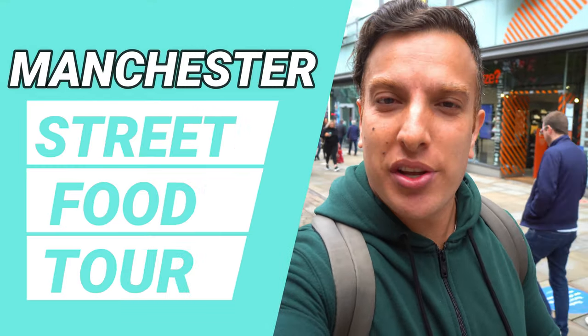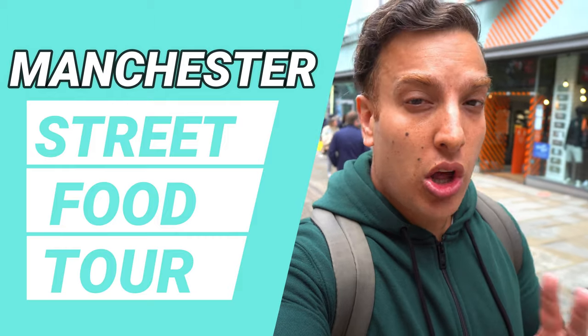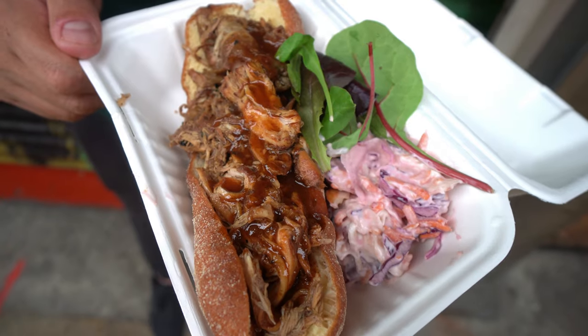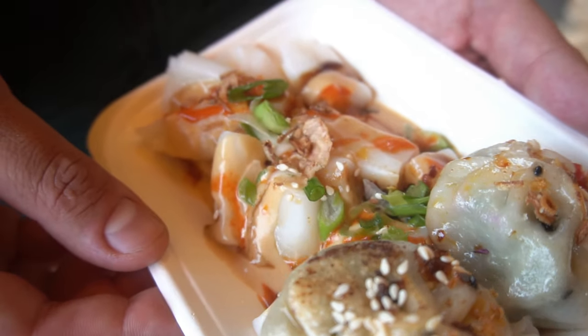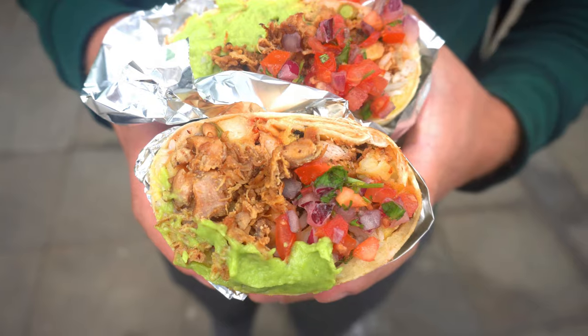Hey guys, how y'all doing? In today's video I aim to show you some amazing street food in Manchester. Now Manchester's famous for a lot of different things, however street food isn't something that gets mentioned very often. However, there are some amazing street food vendors right here in the city. So whatever you're into, be it sweet, savoury, spicy, whatever it may be, there'll be something for you in this video. So without further ado, let's get cracking.